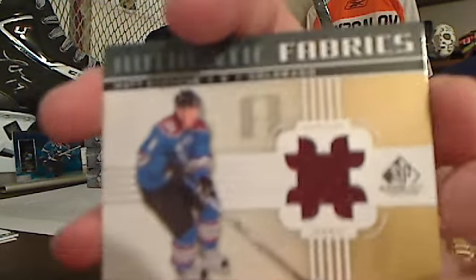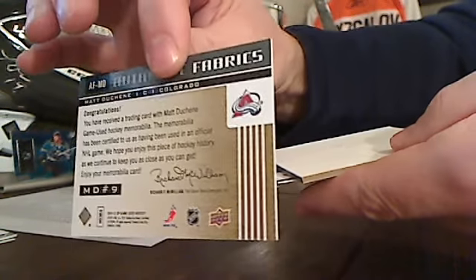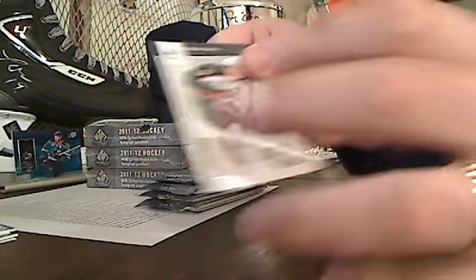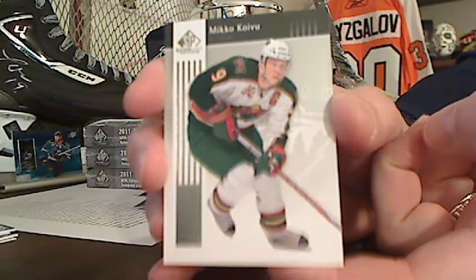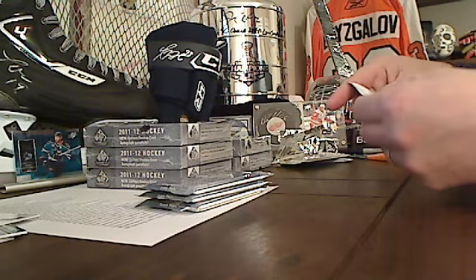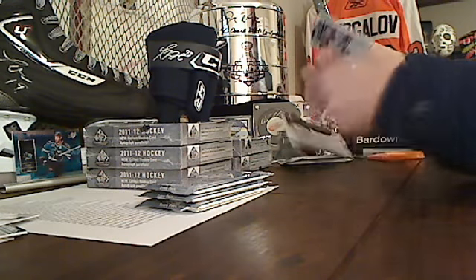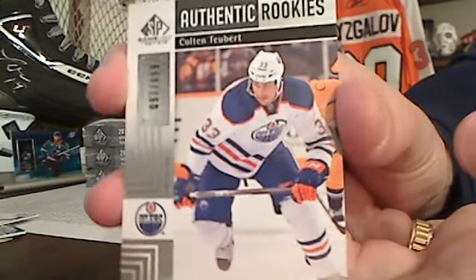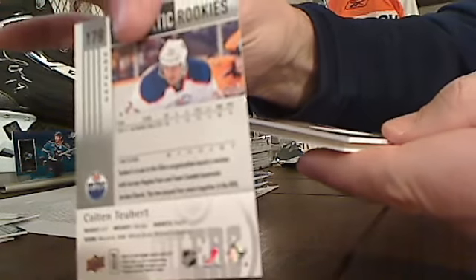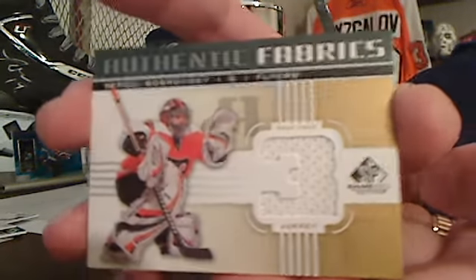And Matt Duchene Authentic Fabrics, Colorado. Another two-card pack — hopefully this is a good box here, hopefully they make that up to us in one of these other packs. Colton Tuber Authentic Rookies for Edmonton. And behind that, Sergei Bobrovsky for the Flyers.